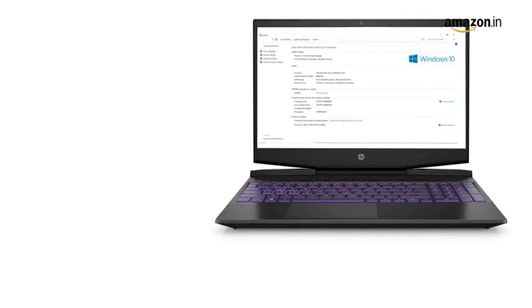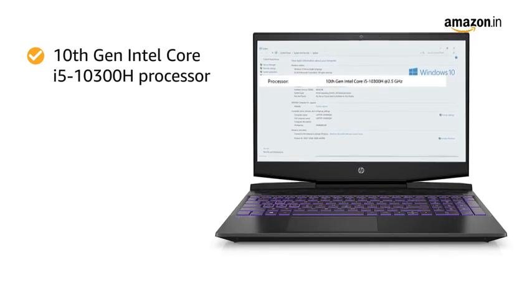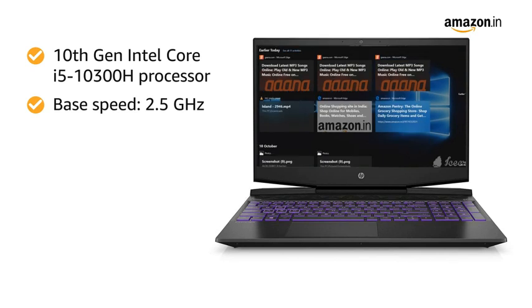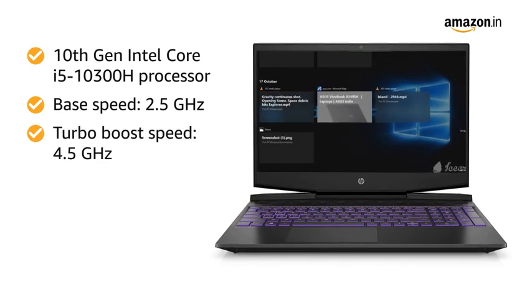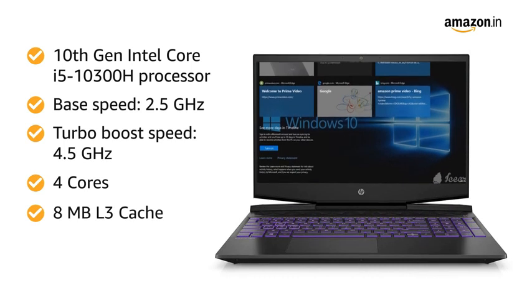This laptop is powered by a 10th Gen Intel Core i5-10300H processor with a 2.5GHz base speed, 4.5GHz turbo boost speed, 4 cores, and 8MB L3 cache.